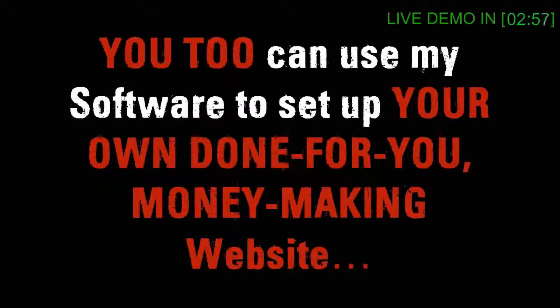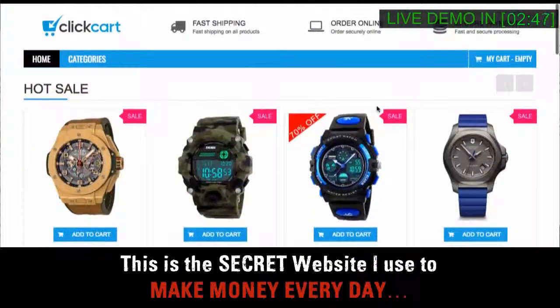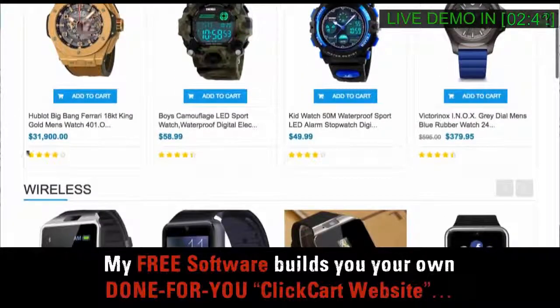You too can use my software to set up your own done-for-you money-making website in less than 5 minutes and 14 clicks. This is the secret website I use to make money every day. It's called ClickCart. My free software builds you your own done-for-you ClickCart website.